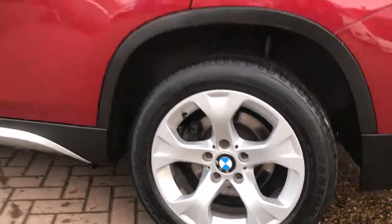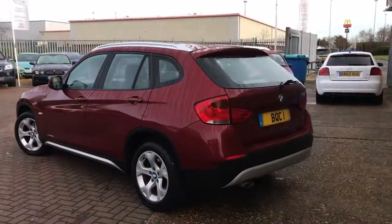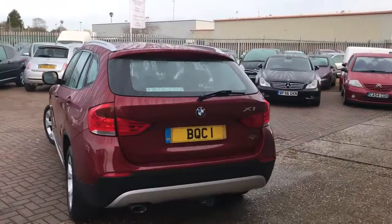The car was previously with one of the main agents in Northampton and has come across to us. It's got full service history with it. Rear parking sensors.